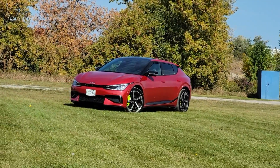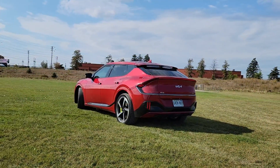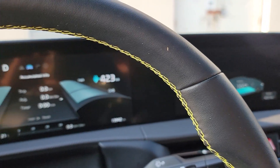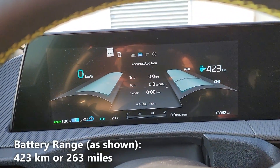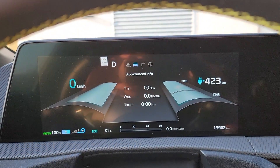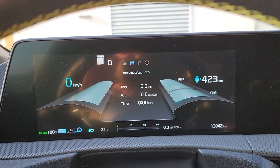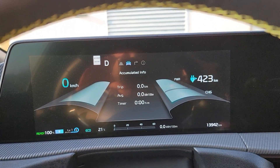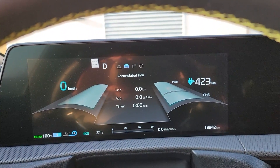Today we're test driving the all new Kia EV6 GT and we're going to do a battery economy test to see how it all performs. As you can see right now I have a full charge and on this full charge my battery range is expected to be 423km before I run completely out of charge. You'll also notice that I have my trip meter currently on the screen and it reads zero. We're going to be driving this over the week and see how many kilometers we complete, and after that we'll do some calculations to see how much it costs to charge, so stay tuned.